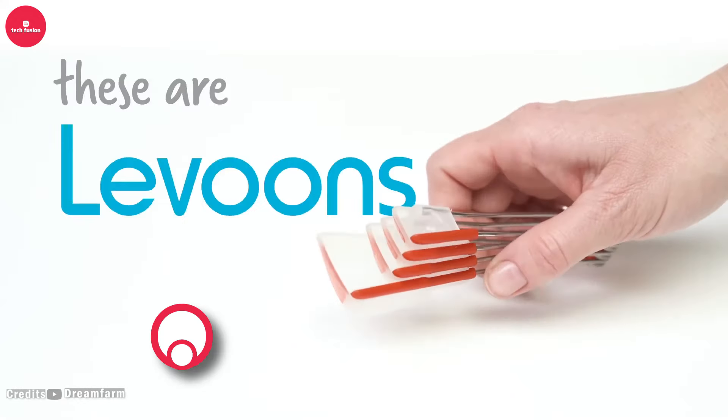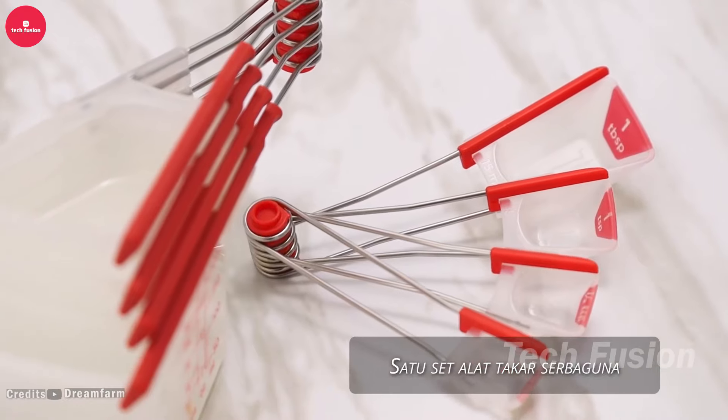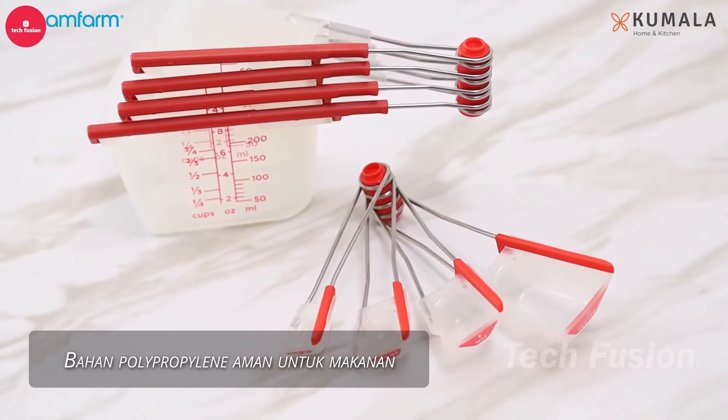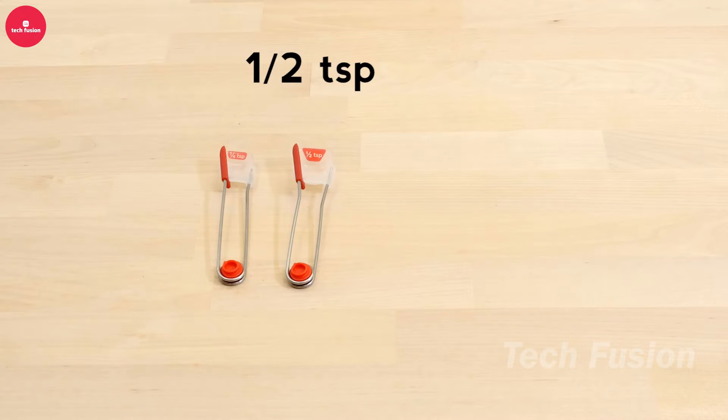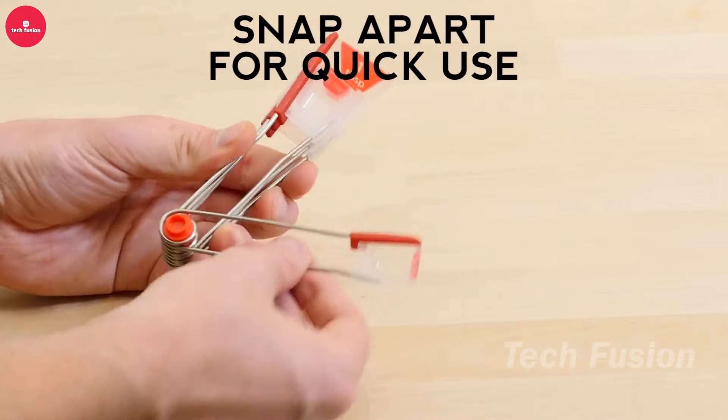Achieve precise measurements effortlessly with the Self-Leveling Measuring Spoon Set. These spoons snap together for compact storage and feature large, durable etched measurements in tablespoons, teaspoons, and milliliters. Designed to ensure accuracy and convenience, they make cooking and baking a breeze. Available for $16, they're a smart addition to any kitchen.